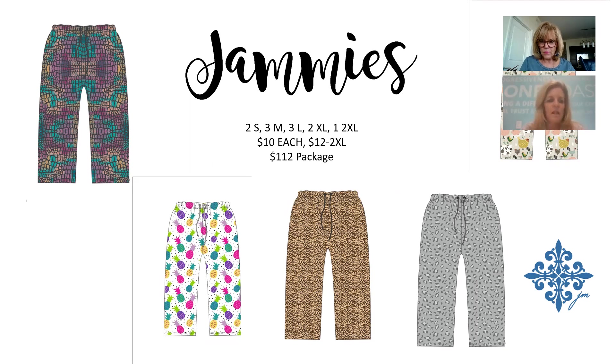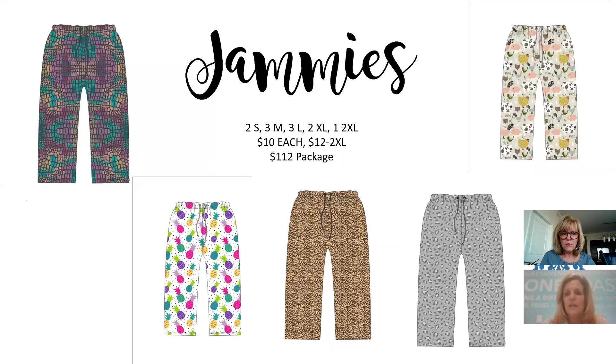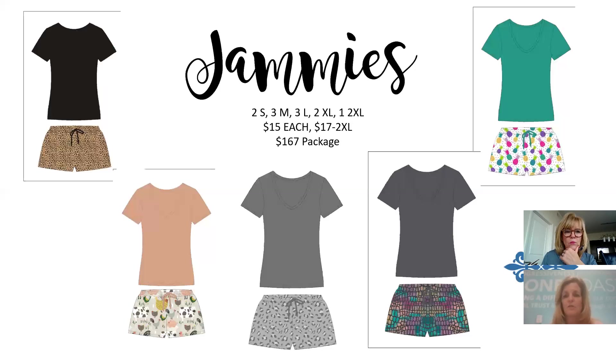Back to adults for apparel: five new pajama pant patterns this year — reptile, pineapples, brown leather, gray leopard, and farm. Package is $112; $10 on smaller sizes and $12.50 on double-XL and larger. The same five patterns come in shorts as sets with solid color shirts — $15 per set, $17 for double-XL, $167 for the package.